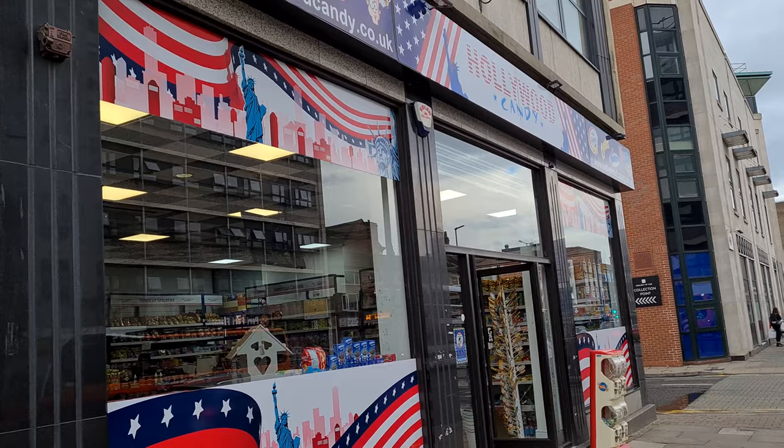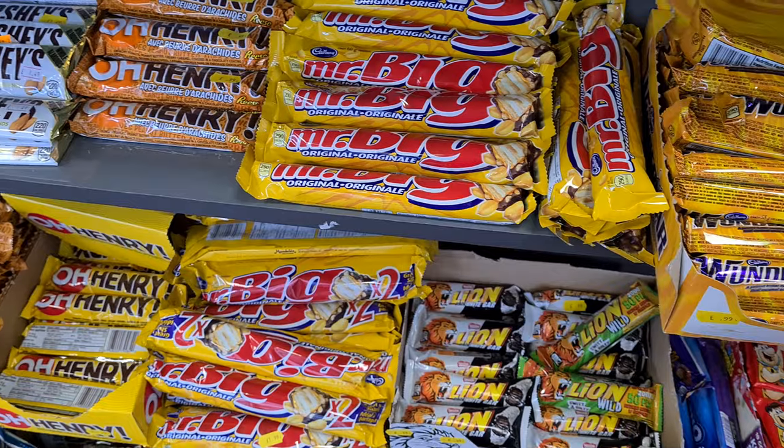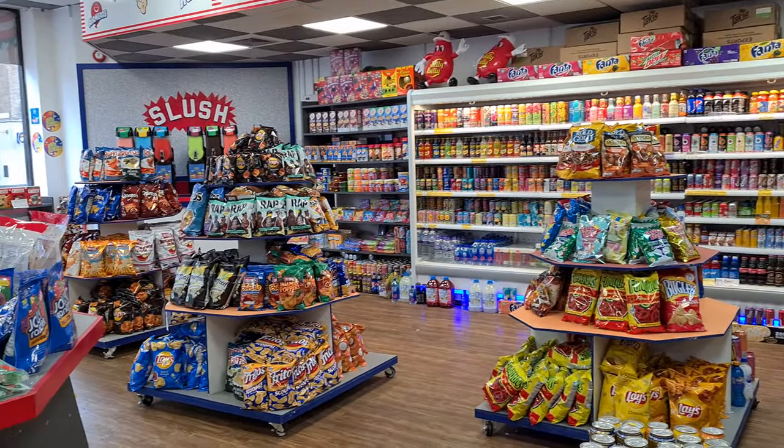We're gonna try some American snacks and treats, and I bought all of this — 21 flipping quid's worth — from a shop on Charles Street in Leicester called Hollywood Candy. Yeah, flipping expensive. I mean, I've got some of the cheaper stuff, but a bag of Cheetos was like four pound fifty. It's to be expected — it's import tax and all that.